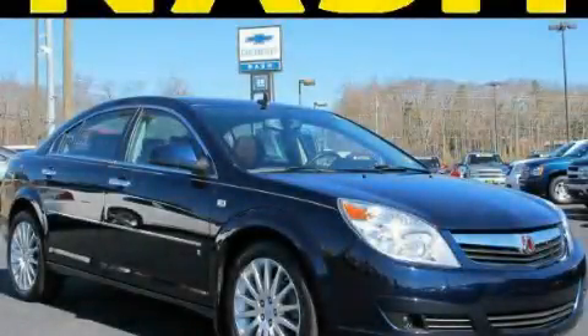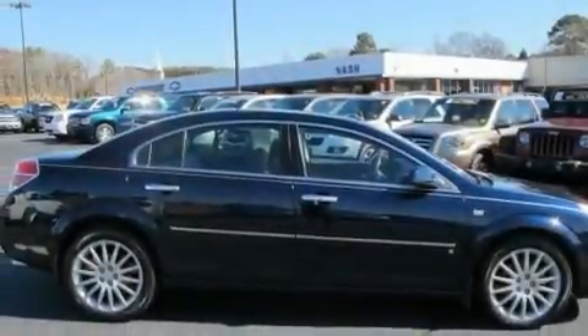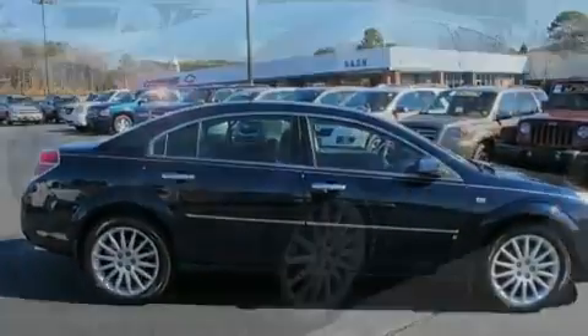This is a 2007 Saturn Aura. It has a 3.6-liter 6-cylinder engine and a 6-speed automatic transmission.